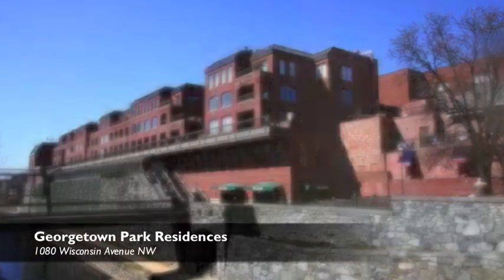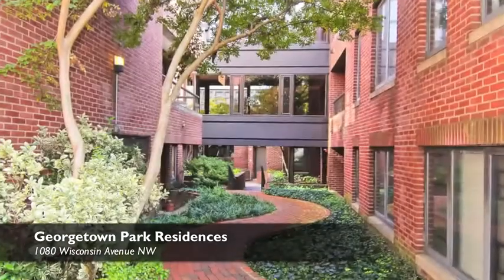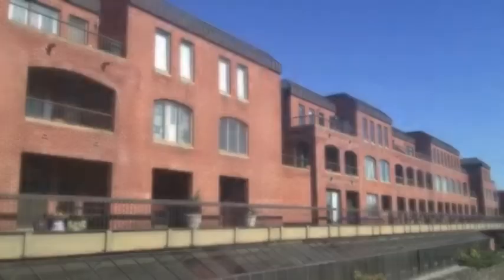A couple things about the building: we've got a front desk, there's an association pool, there's elevators throughout, and there are beautiful common areas. Fantastic building — very familiar with it.